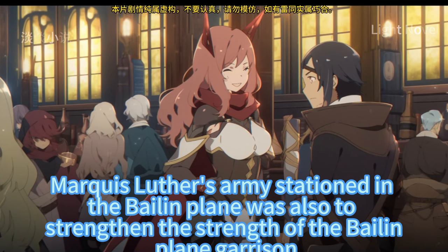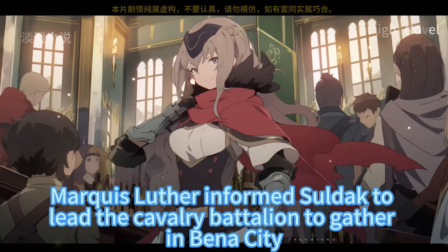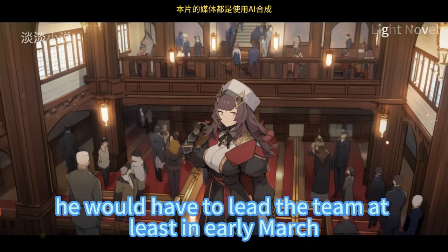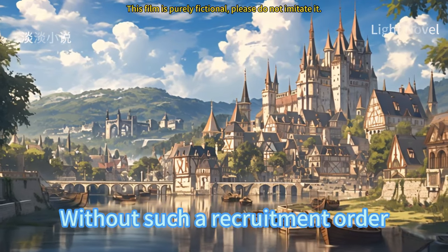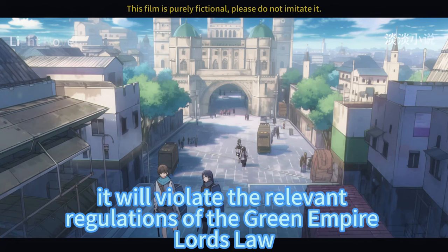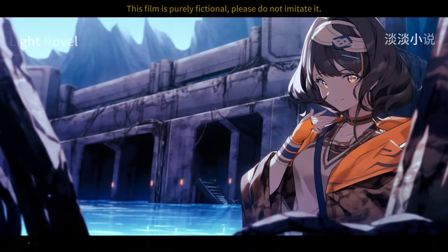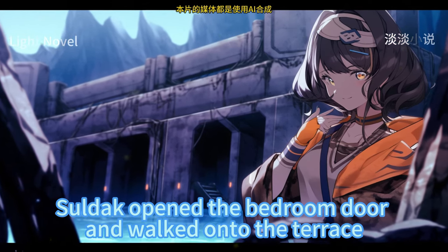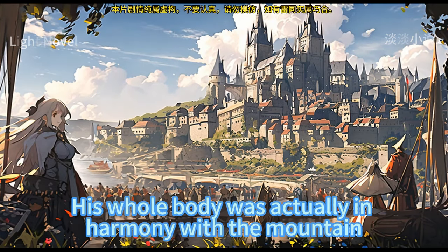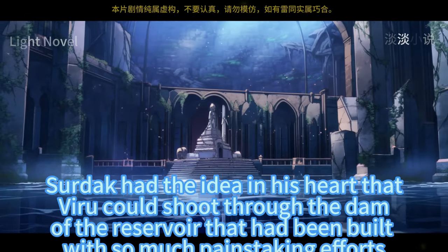Marquis Luther's army stationed in the Beland Plain was to strengthen its garrison. In the letter, Marquis Luther informed Sordak to lead the cavalry battalion to gather in Benna City. Calculating the time, if he wanted to reach Benna City in mid-March, he would have to leave the team at least in early March. There was also a recruitment order attached to the envelope — without it, leaving the cavalry battalion's territory at will would violate the Green Empire Lord's Law. In the early morning, dazzling sunlight fell on the room. Sardak woke up and found Natasha was gone. Hearing someone talking in the yard, Soldak opened the bedroom door and walked onto the terrace, where he saw Vera standing on the third-level embankment of the reservoir in the distance, his whole body seeming to become one with the mountain.